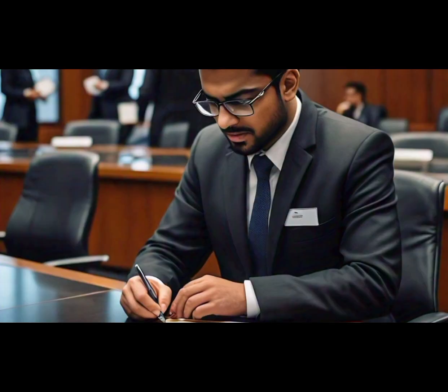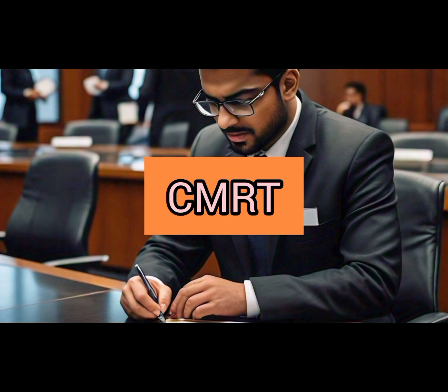Number 3: Certified Maintenance and Reliability Technician (CMRT). This certification covers essential maintenance and reliability concepts, helping you reduce downtime, increase equipment lifespan, and optimize maintenance strategies.